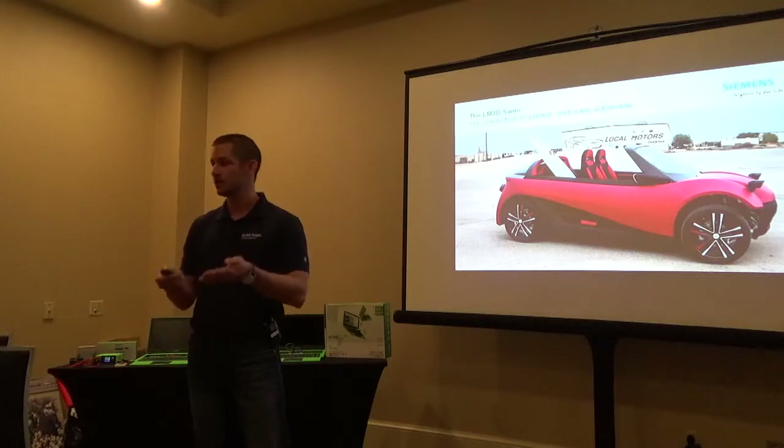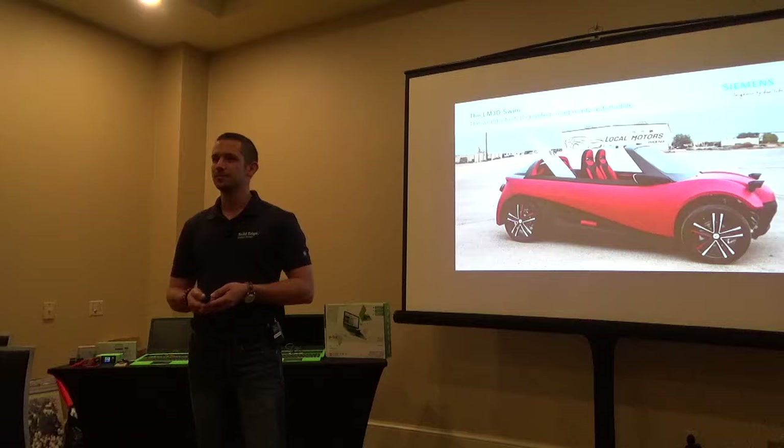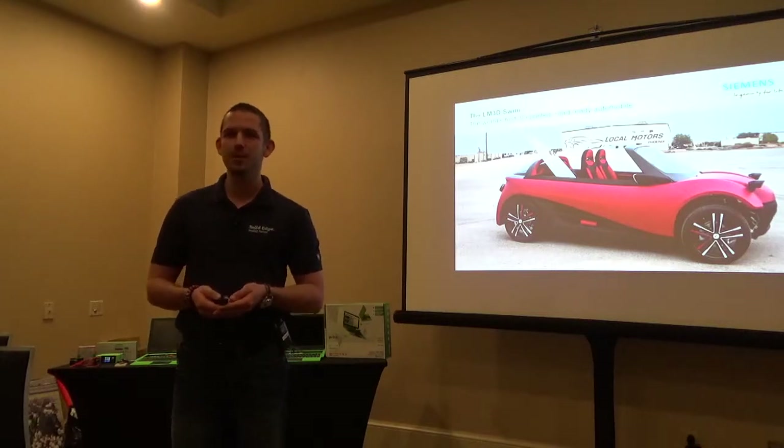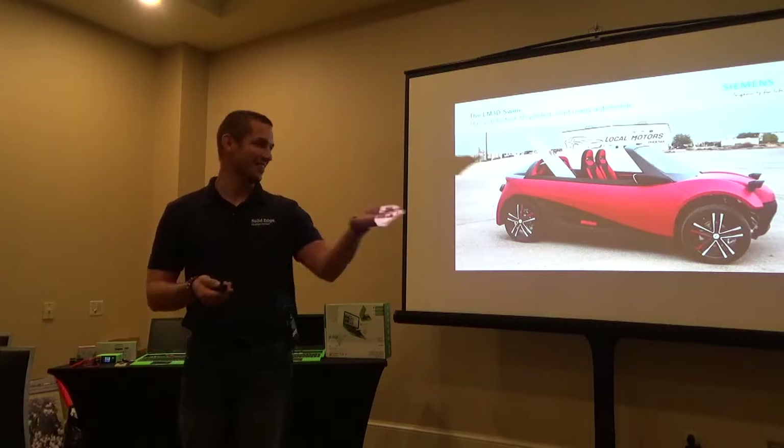What do you think — how long does it take for a professional automotive company to design a car, build a car, manufacture it, and have it hit the road? Those are good guesses. How much time do you guys have to build your solar car? It's a process, as I heard. This is really what's going in the marketplace right now, which is pretty amazing.